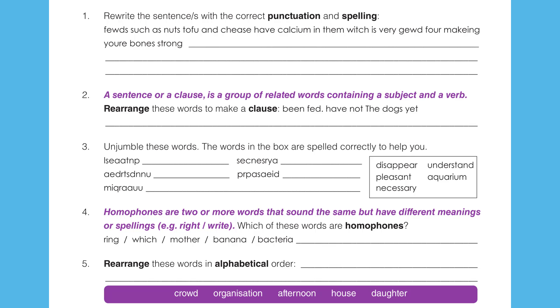First, you would look at the first letter of the word. Then if there are two words that start with the same letter, you would look at the second letter. If a word starts with two letters that are the same, you would then look at the third letter to see which order, according to the alphabet, they come in.